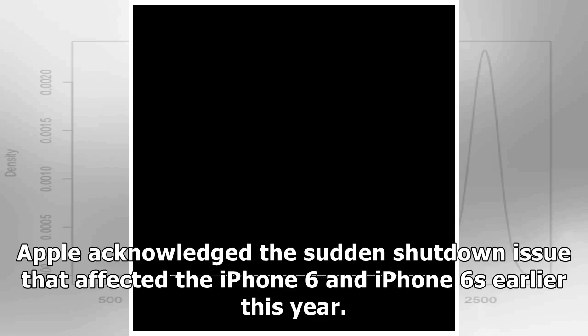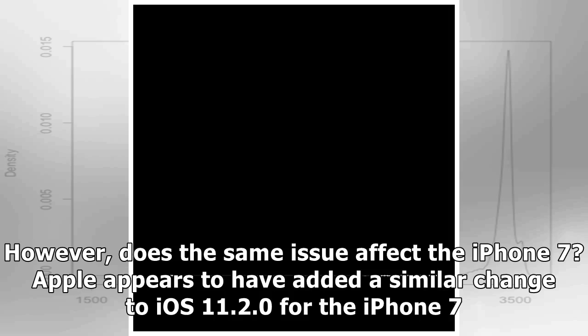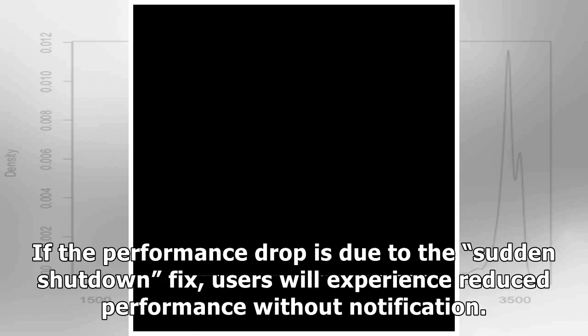Apple acknowledged the sudden shutdown issue that affected the iPhone 6 and iPhone 6s earlier this year. However, does the same issue affect the iPhone 7? Apple appears to have added a similar change to iOS 11.2.0 for the iPhone 7.